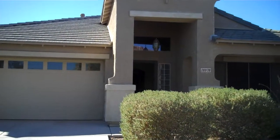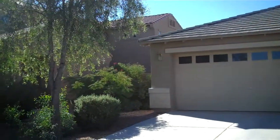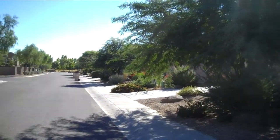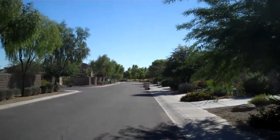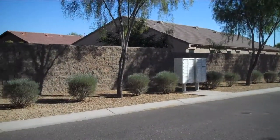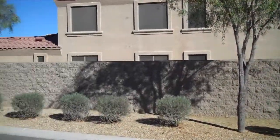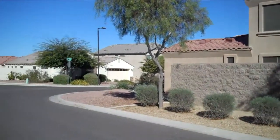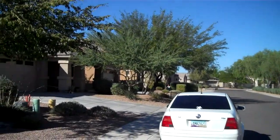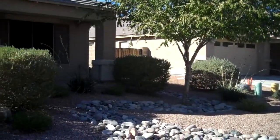Alright, we're at the home on Broken Shield Drive. At the end of the street there's a huge park and playground area. Right across the street is the mailbox. Nice desert landscaping and a little porch area.